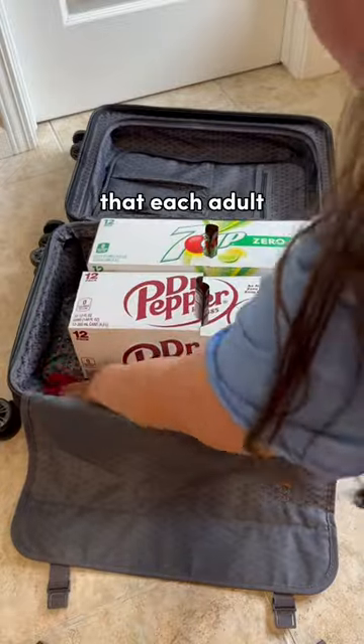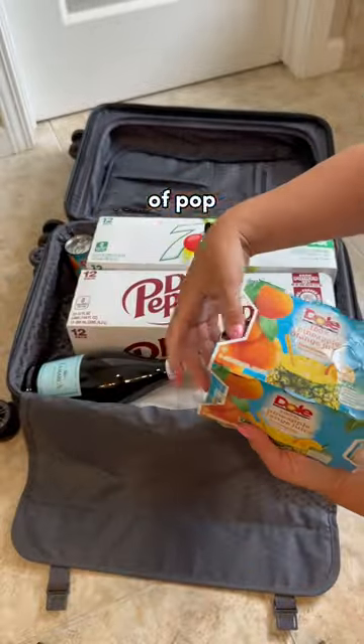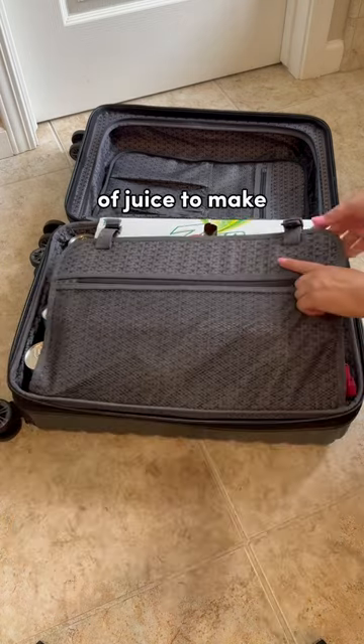Carnival permits each adult over the age of 21 to carry on one 750 milliliter sealed bottle of wine or champagne. We brought two 12-packs of pop to be used as mixers with shots from the bar, and we also brought the maximum allowable number of bottles of champagne and small cans of juice to make mimosas in our cabin.